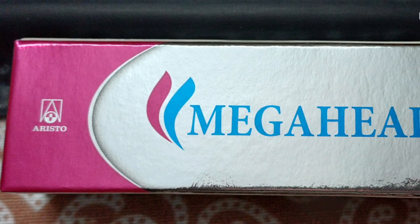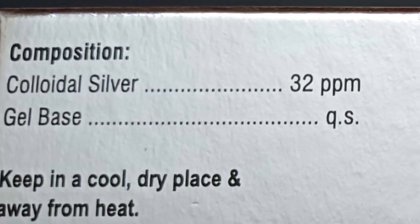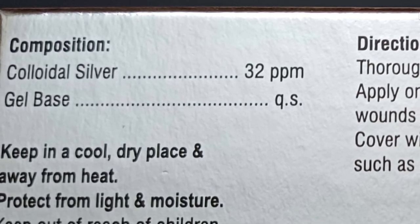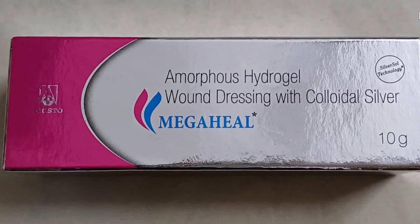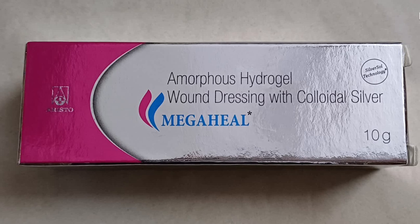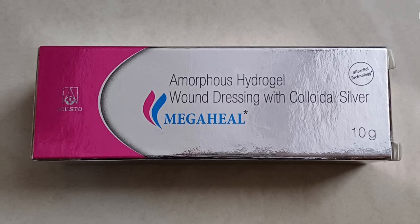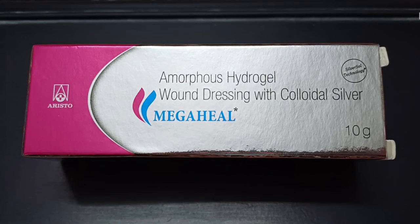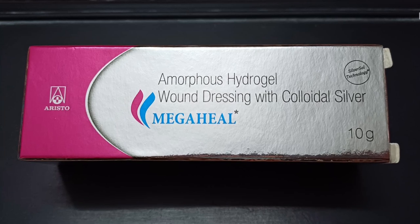Mega Heal Gel's active ingredient, nano-silver colloid, has antimicrobial properties that can help prevent bacterial infection. It creates a protective barrier over wounds and helps keep the area moist, which can aid in the healing process. The antimicrobial and anti-inflammatory properties of nano-silver colloid can help reduce inflammation and pain associated with wound healing. Mega Heal Gel is a topical that is easy to apply and can be used on any part of the body.